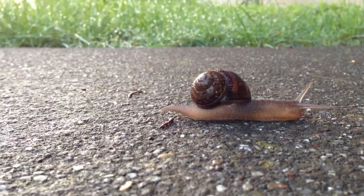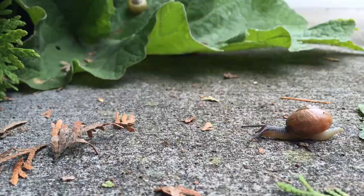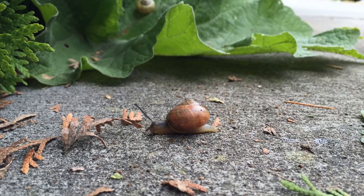The specific name, Aspersum, is in reference to this snail's spotted appearance, though I like to consider their stripes when looking for them. They come in colors ranging from brown to yellow and often sport long stripes along the back of their shell, like racing stripes on a car.